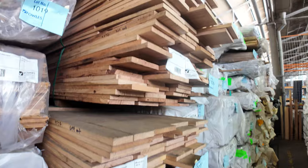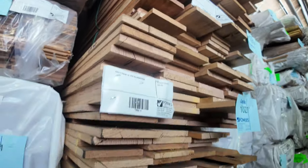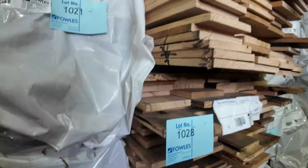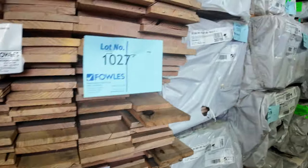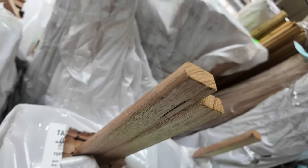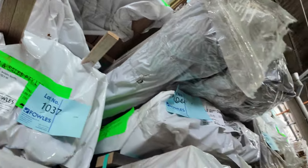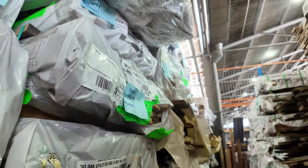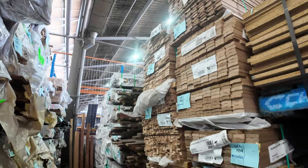We've got some skip dressed and some sawn Vic ash here — some 150 by 17, some 100 by 16 skip dressed Tazzy Oak. Then we've got a whole heap of other packs of Tazzy Oak including some architraves. There's even a pack of staffing bead there, lot number 1037. In the back there guys, there is a heap of packs of timber screening — set length packs of screening. There is a 65 by 19, also a 42 by 19.